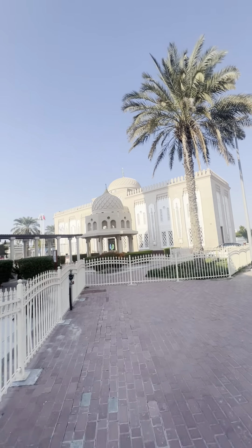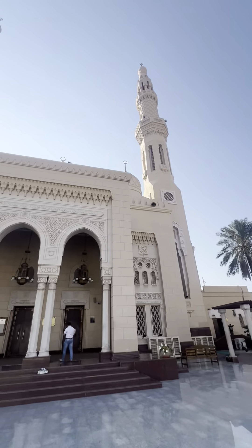Hi guys, good evening. This is Tushant here again from Dubai. Today I have reached Jumeirah Majlis, which is also known as Jumeirah Masjid. This is the masjid right here — it's a pretty beautiful masjid, and this is the only masjid which is allowed for non-Muslims. All other masjids, only Muslims can enter. You can see from the front — Jumeirah Masjid right here.